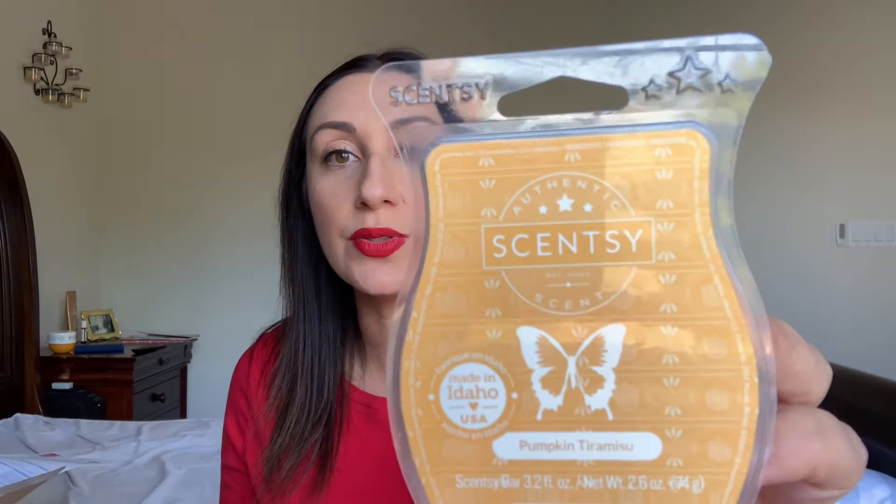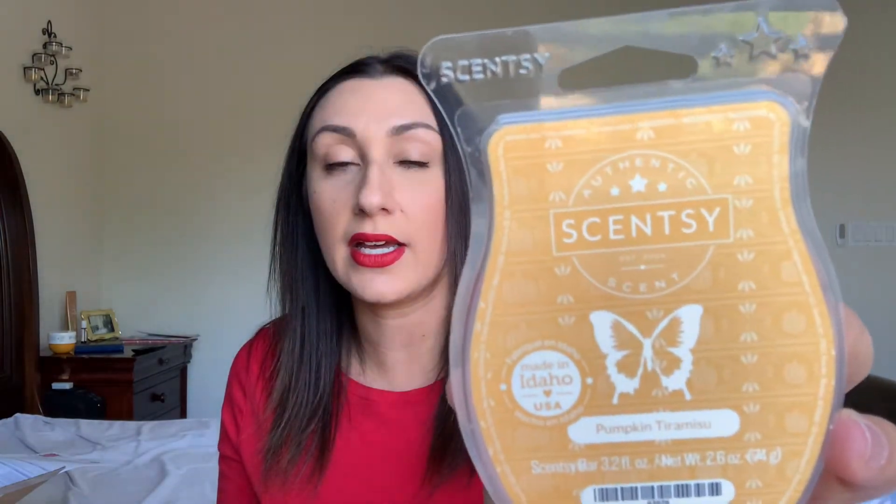This one is from the Harvest collection — I believe it's still available — it comes in a three-pack called the gorgeous wax collection. Pumpkin Tiramisu is one of them and I really liked it. I definitely got pumpkin — it reminds me a little of pumpkin roll. It has that pumpkin with a really strong vanilla note, which I love. And instead of the rum note you'd expect in tiramisu, this gives more of a spicier note — I think cinnamon and nutmeg together — and it's very nicely done. I wouldn't mind if they made this one a regular catalog item next year.